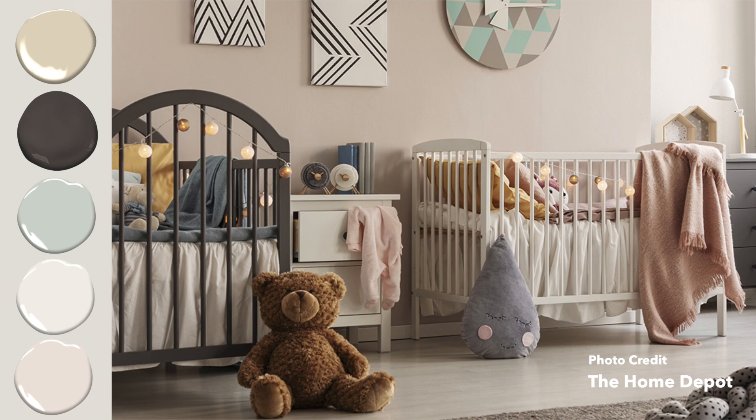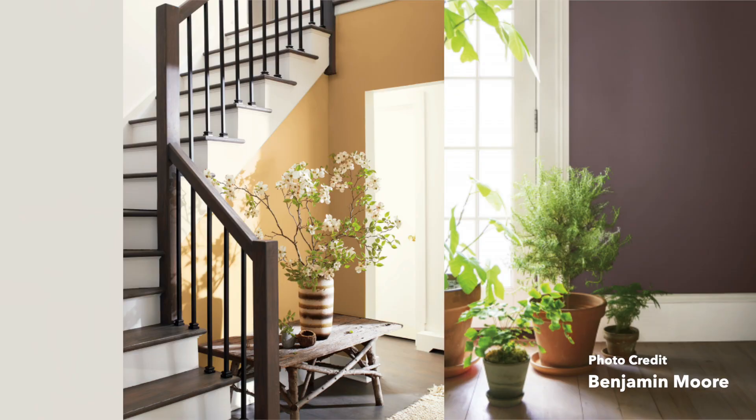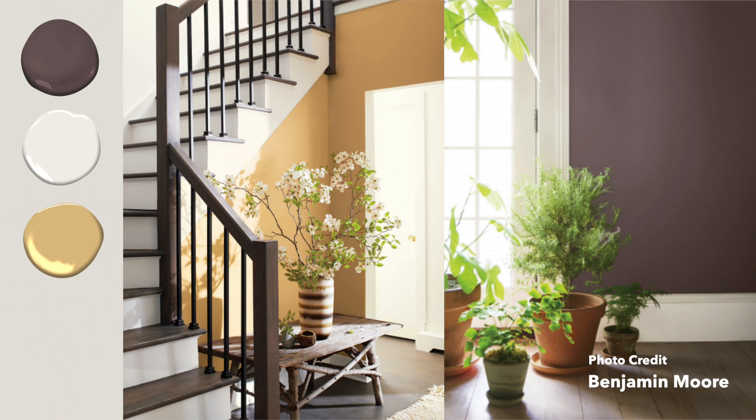Another beautiful combination would be Amazon Soil with Chestertown Buff and Atrium White. You're seeing some of those purple elements in Amazon Soil really complementing something like Chestertown Buff. Sometimes a purple and yellow combination can be very difficult to pull off, but I think they really do it here. Pairing it with more neutrals and paler tones really makes a serene, gorgeous, light space that just comes alive.